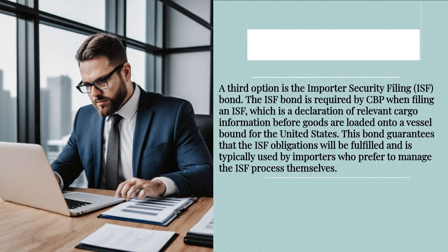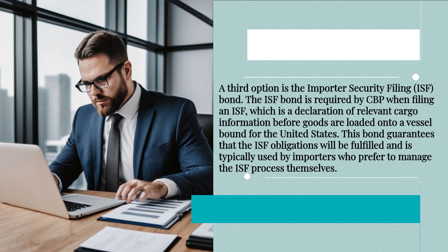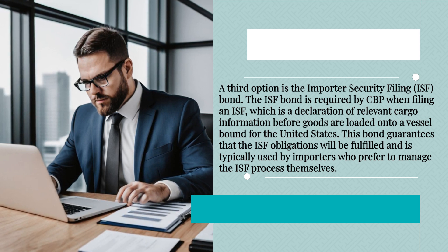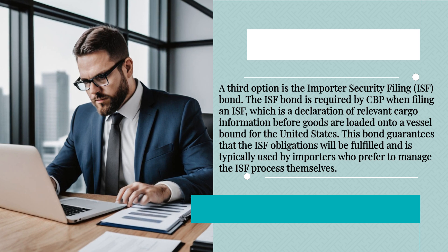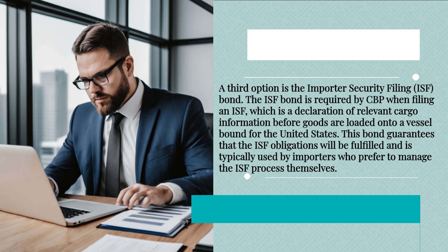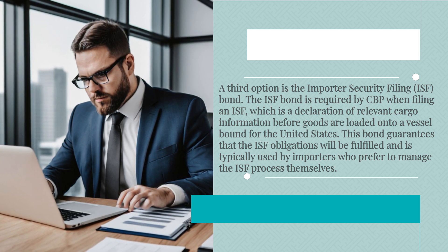A third option is the Importer Security Filing, or ISF, bond. The ISF bond is required by CBP when filing an ISF, which is a declaration of relevant cargo information before goods are loaded onto a vessel bound for the United States. This bond guarantees that the ISF obligations will be fulfilled and is typically used by importers who prefer to manage the ISF process themselves.